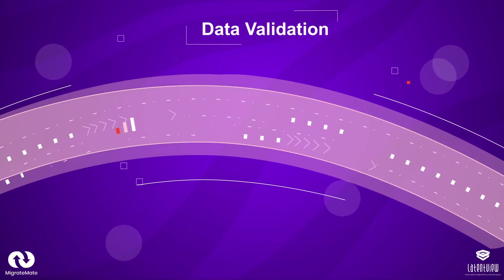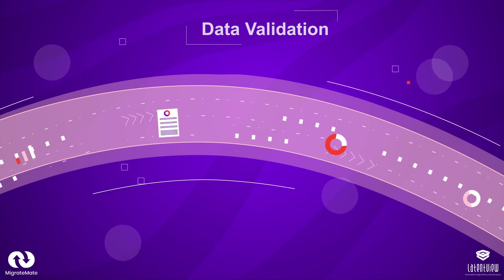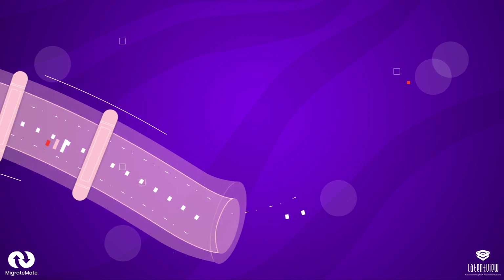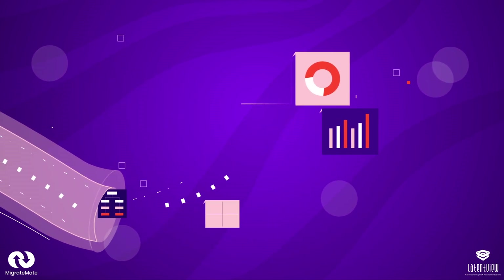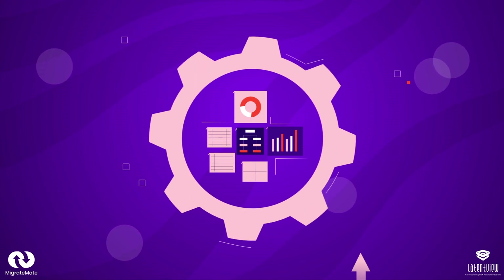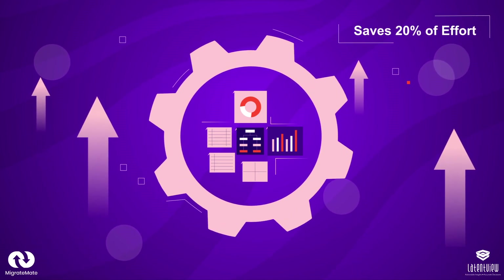Stage 4: Data Validation. Our data validation process includes source versus target comparison and fixing mismatches by conducting six validation checks. This ensures migration quality and provides a summary report with data discrepancies. Our automated data validation increases data quality, saves 20% of effort, and improves the sign-off process.